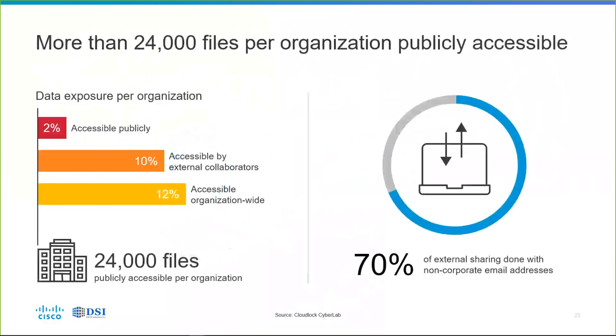With an average of about 24,000 files publicly accessible per organization, 70% of those were found to be shared externally with non-corporate email addresses. Is that really what you want? Is that how you want your files to be shared? Maybe it is, or maybe it isn't — but without something like CloudLock, you don't have the visibility to even know what it is, much less whether it's appropriate.